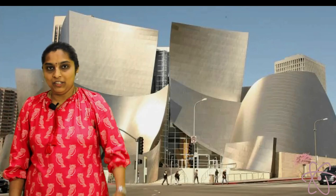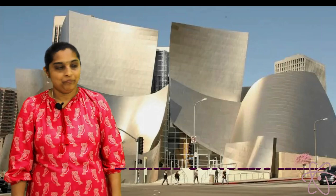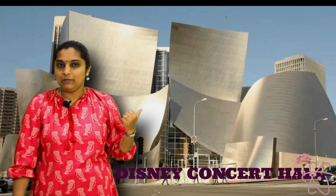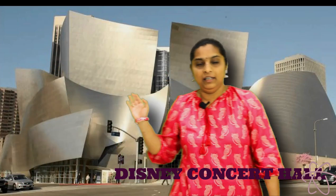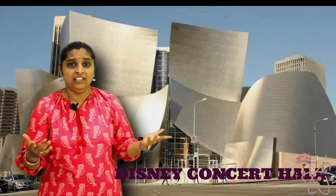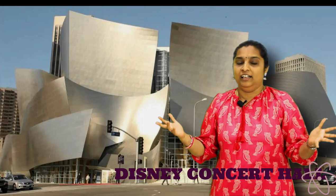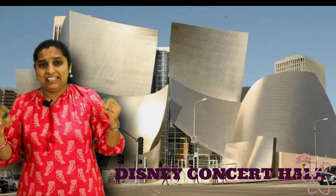This is actually the picture of Disney Concert Hall in Los Angeles. What's special about this building? This was built in 2003. In 2004, people living adjacent to this building were complaining that the temperature of their house increased by 8 degrees Celsius. Even with curtains drawn, they were not able to see anything clearly. They were complaining that this building is producing some rays because of which it is not possible to see things clearly.